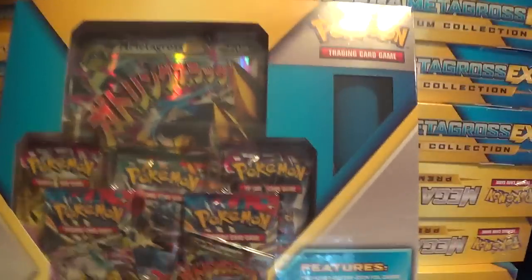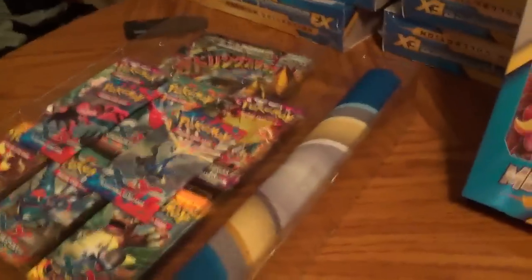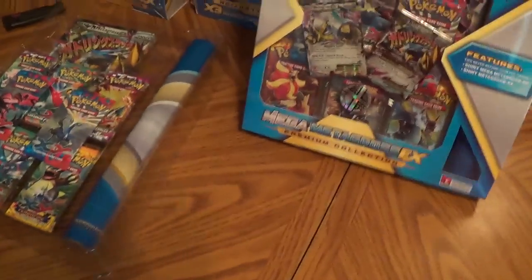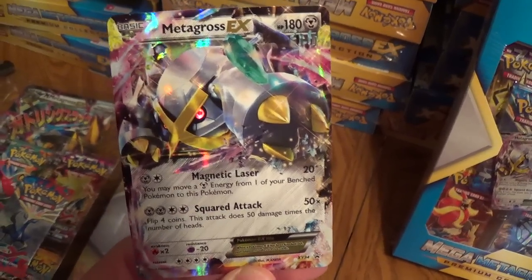We kind of pre-opened one — my brother is going to show you the contents of it, and I will open up the packs at the end. It may take a minute to get this stuff out safely. You guys know how Nintendo likes to package things very tightly so that it's hard to get them out. Here's the Metagross EX promo that comes with it — 180 HP.